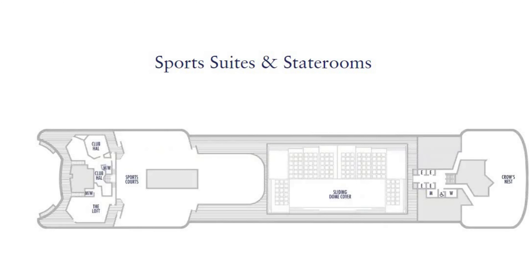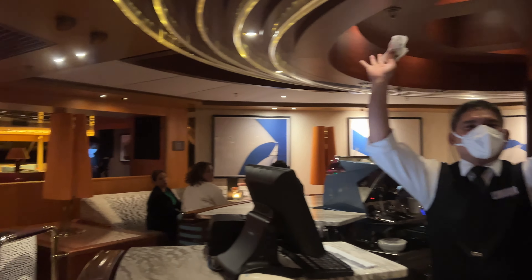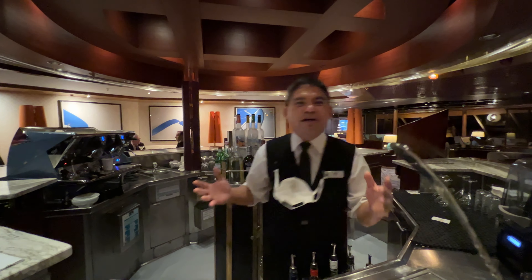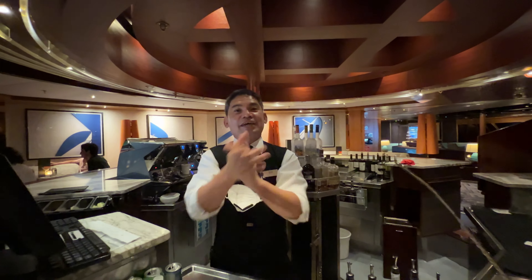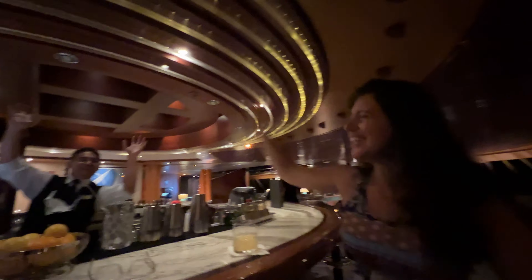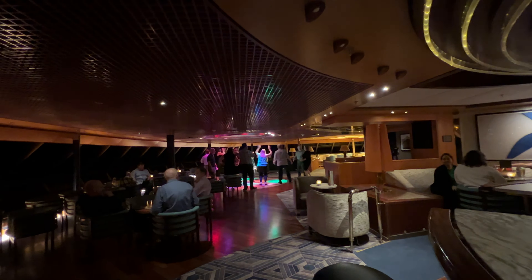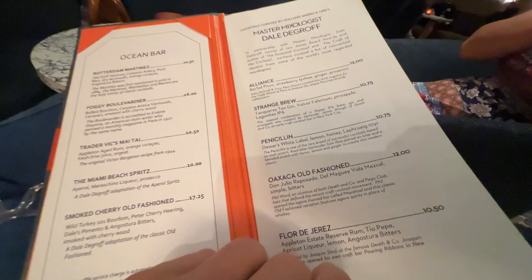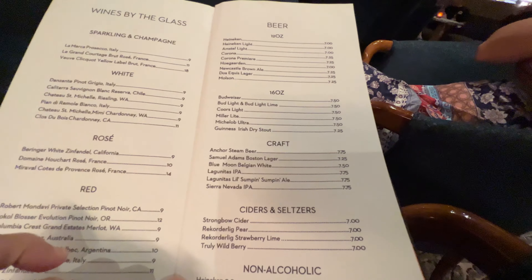We're starting on the ninth floor with the sports suite and staterooms. It starts with the Crow's Nest all the way back to the sports areas. We had a lot of fun up there with our favorite waiter — Renel the bartender. It's not Royal Caribbean or Carnival, but it is a great group of people. We got up there and had fun; the drinks are phenomenal and you are going to love the bar up there for sure.